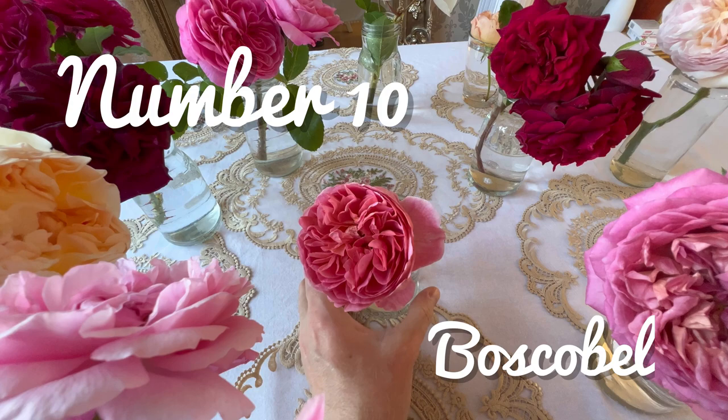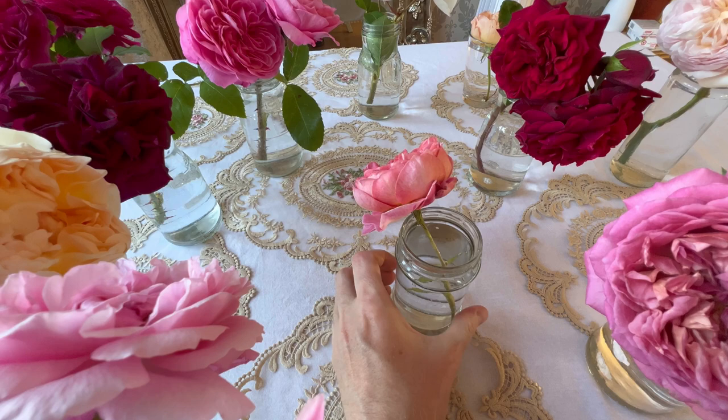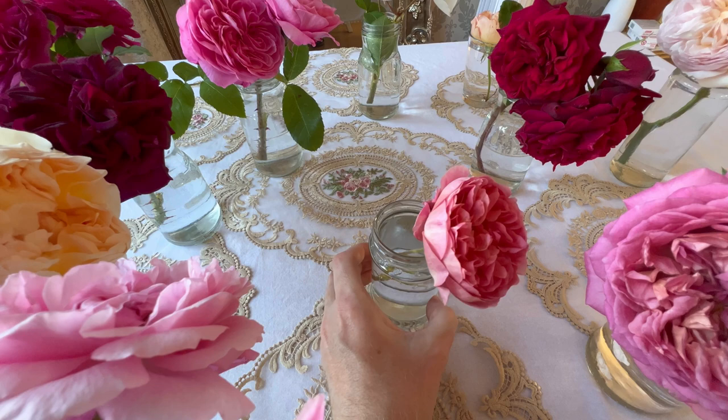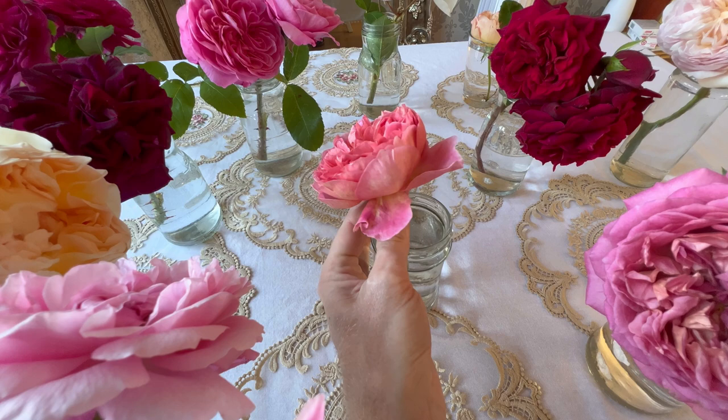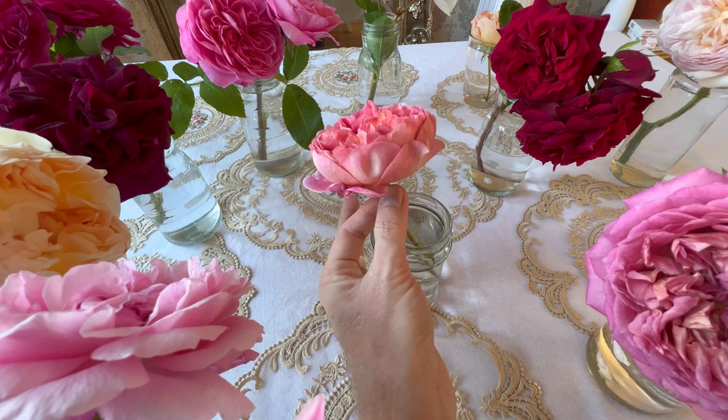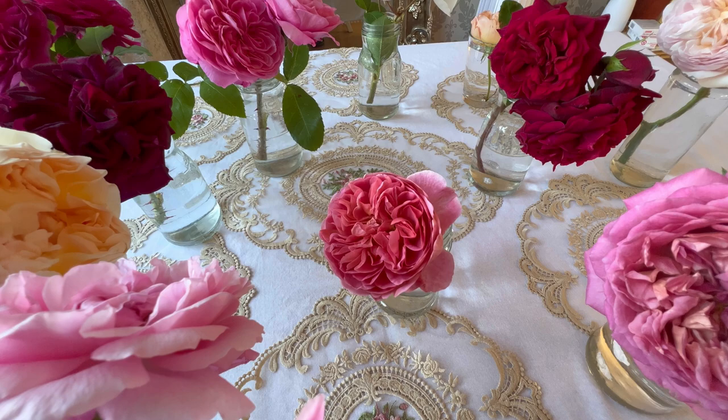In at number 10 we have Bosco Bell, first introduced in 2012. This has a lovely myrrh and fruity fragrance, enough to make the mouth water. She is a stunner and has a beautiful coral pink tone — quite an unusual shade, which makes her even more beautiful.